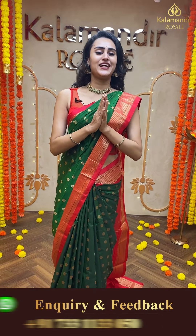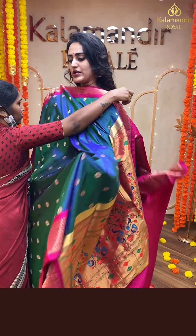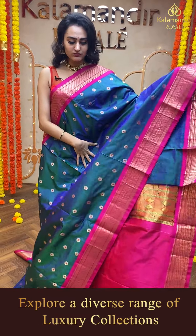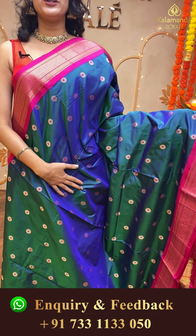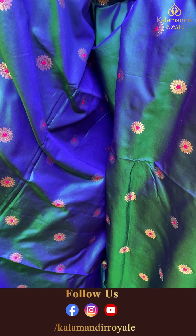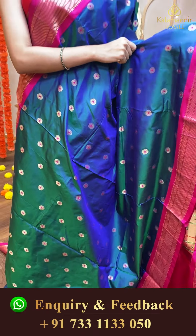To buy this, take a screenshot and ping us on 733-113-050. On every video call purchase, you get a 20% coupon. The offer is only valid up to October 23rd — another two days left. Hurry up girls, because you're going to miss a very good offer. Let me know through your comments how well you're liking our collections and what collections you would love to see next.